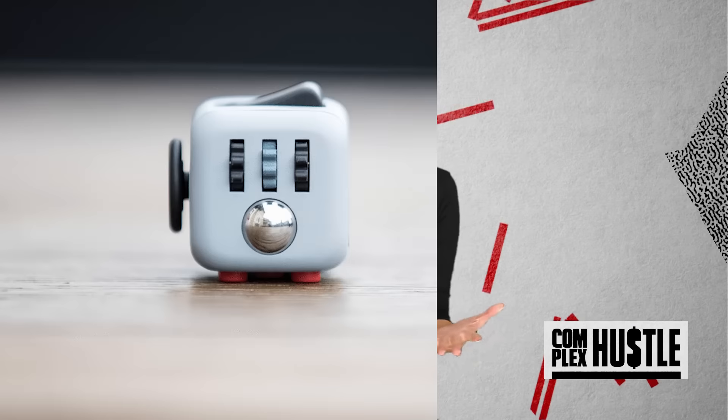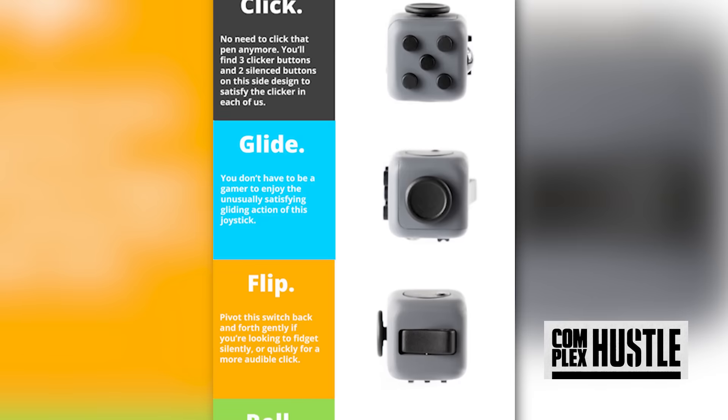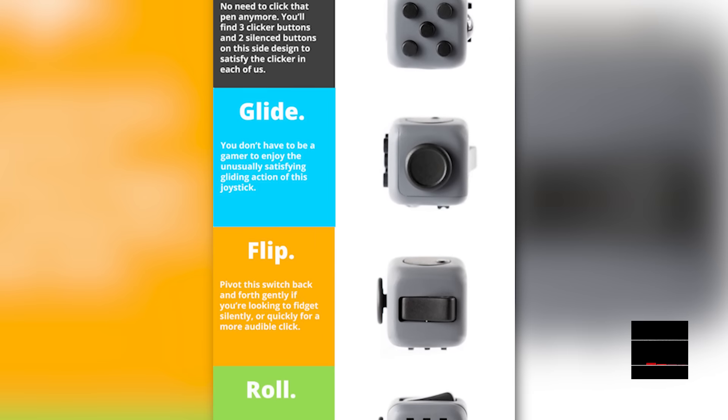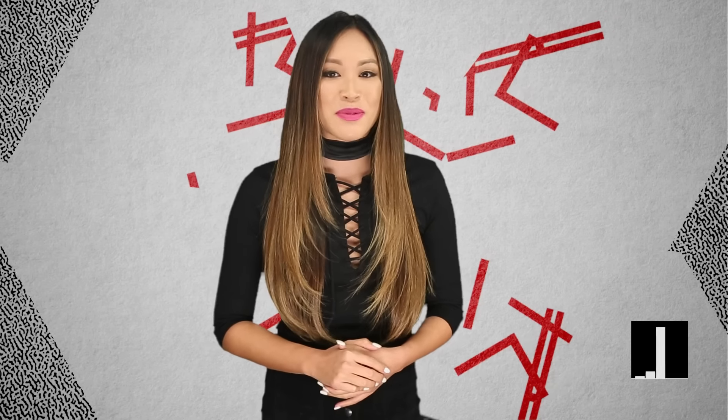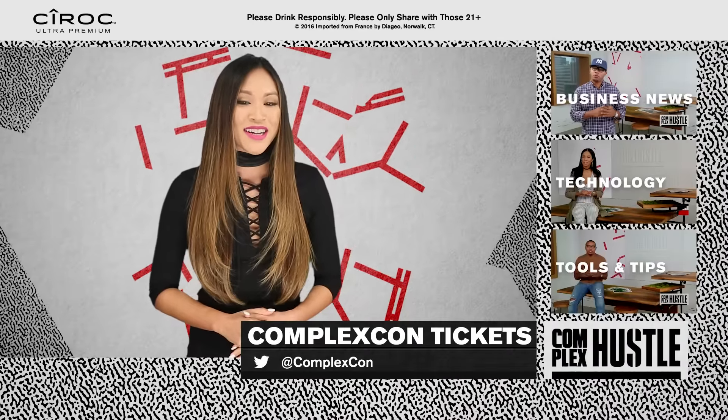So if you're a fidgeter, consider looking into this $19 desk toy that is designed for you to click, glide, flip, roll, breathe, and spin your way to non-fidgety success. For more trending stories and entrepreneurial news, subscribe to Complex Hustle on YouTube. For Complex Hustle, I'm Kylie Maher.